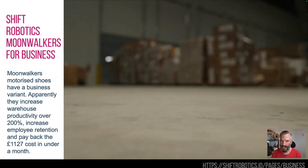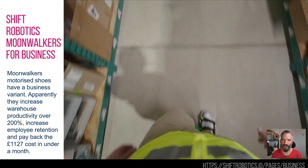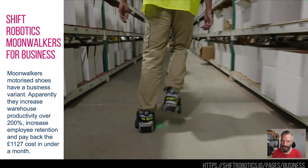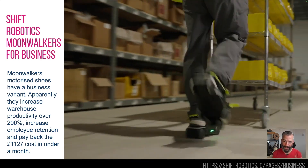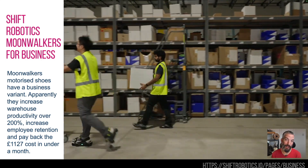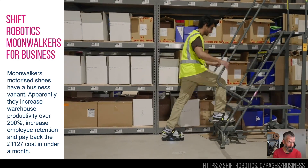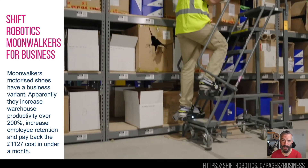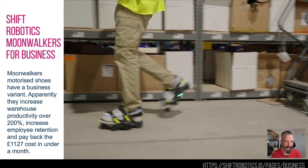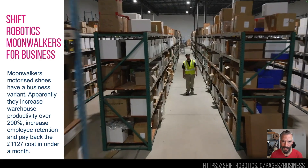First up is the Moonwalkers X Edition — the business edition of these automated robotic motorized shoes with AI packed into them. They do about seven miles an hour, last about seven hours, and take about an hour and a half to charge. But if you have a warehouse, they will make you 200% more effective. They cost just over a thousand pounds, so if you wear them for a month apparently that pays itself back. This is the X Edition from Shift Robotics — check those out.